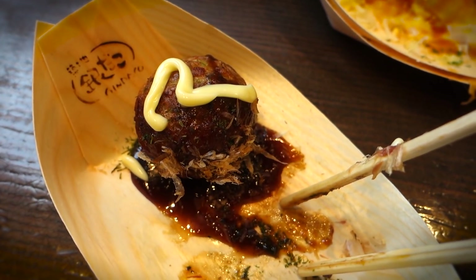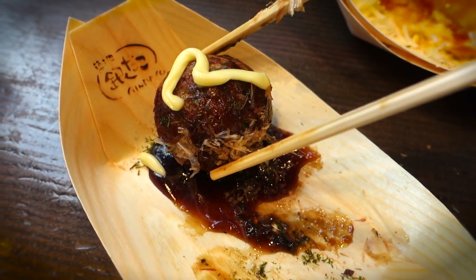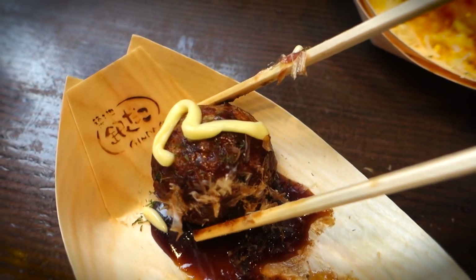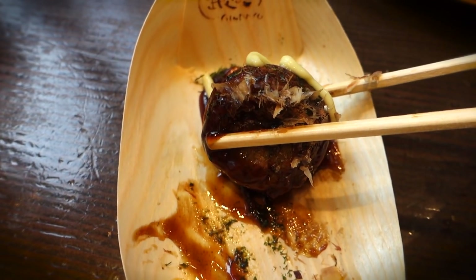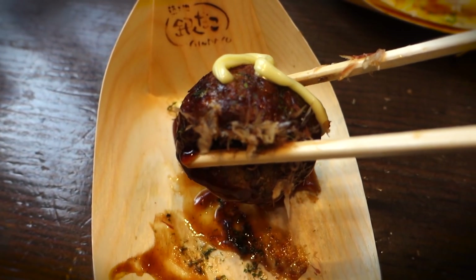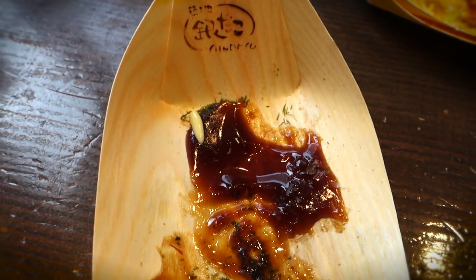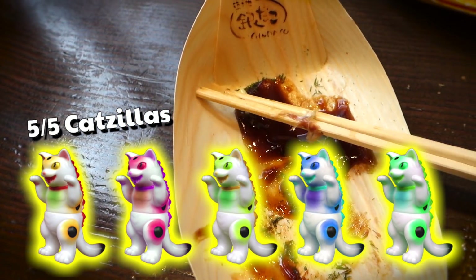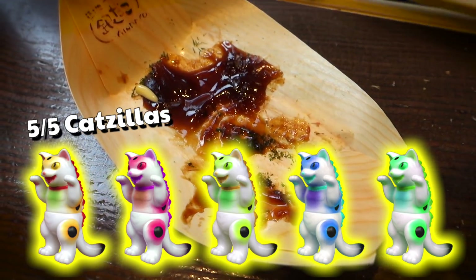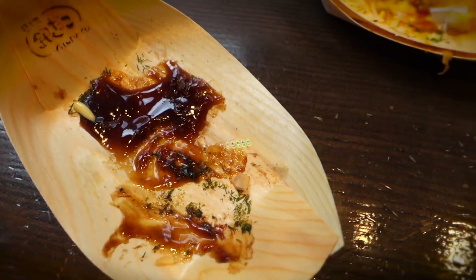So although those previous teritama takoyakis were probably a 4 out of 5 katzillas, if I had to rate the original type and the mentaiko type — which I had first — I think I'd have to rate them a 5 out of 5 katzillas. And with that, this exhilarating takoyaki taste test has come to a close.